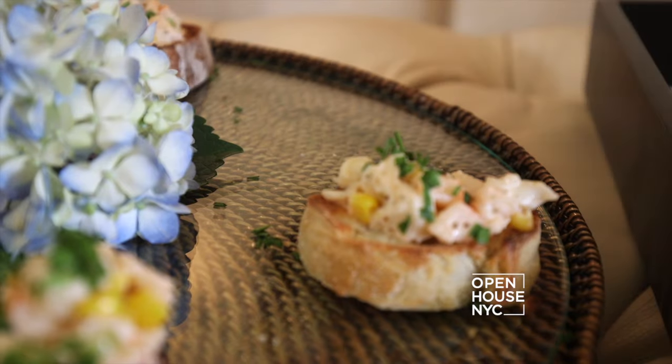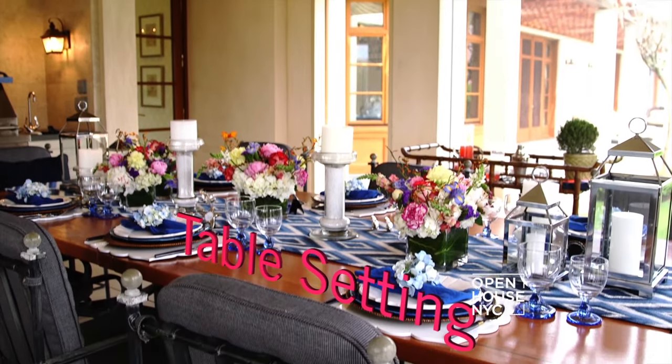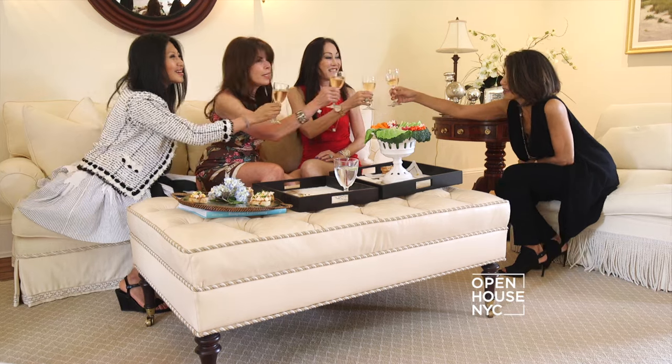The Hamptons is all about entertaining and you couldn't ask for a better setting to dine al fresco. In order to survive the Hamptons, you have to know how to throw a lunch. It really comes down to three things: fantastic food, a fun welcome drink, and of course a beautiful table setting. And to tie it all together, you have to pick a theme. In this case, I was very inspired by all of the produce available locally from the farmers market and my own backyard. So today we're doing a ladies locavore lunch.